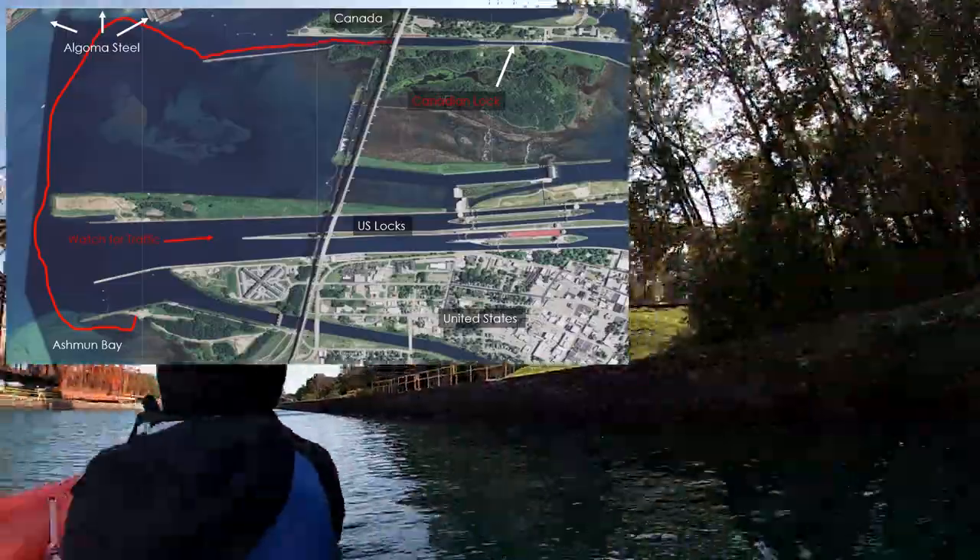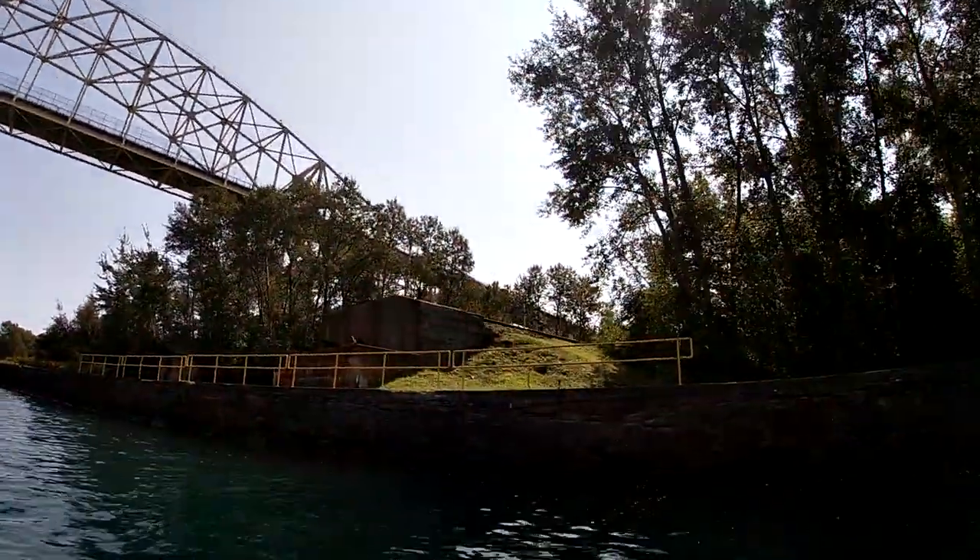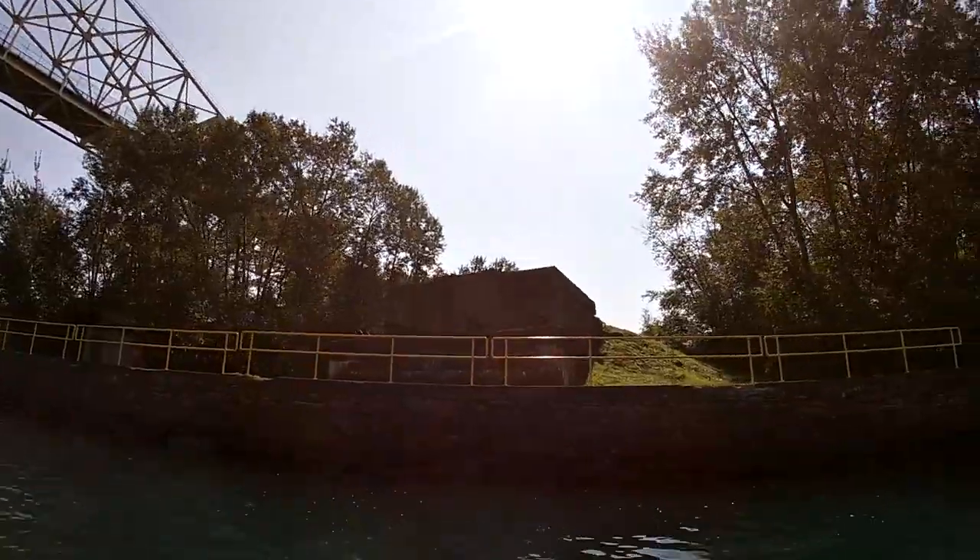It's a train bridge — a swinging train bridge. It swings around and connects to the other side, off to the United States.